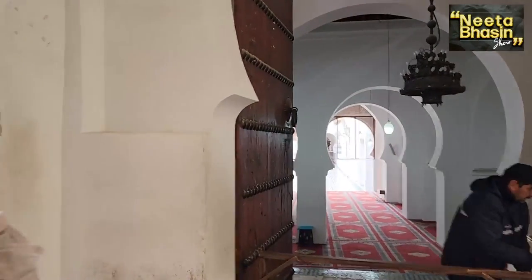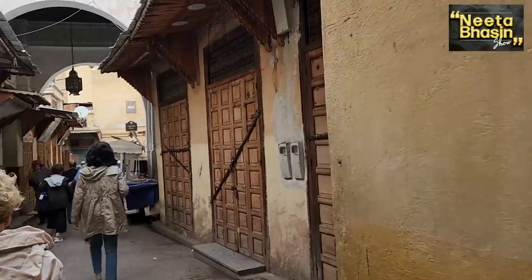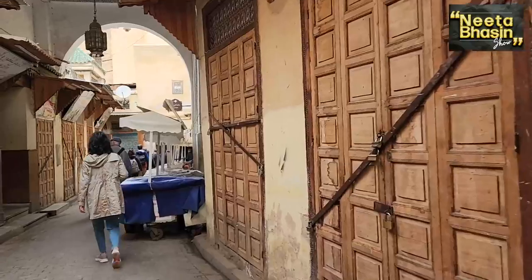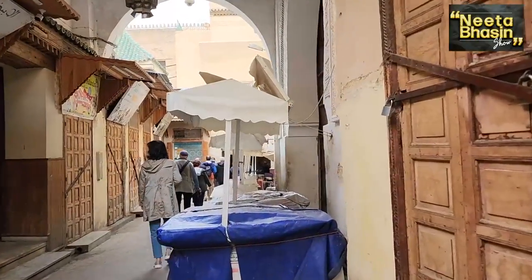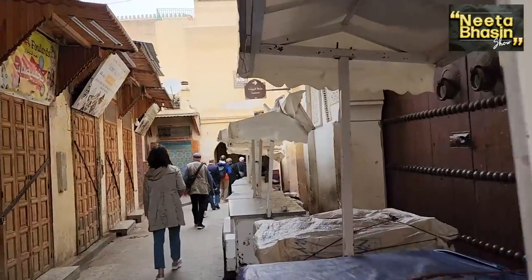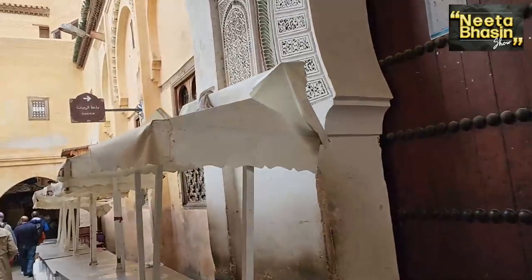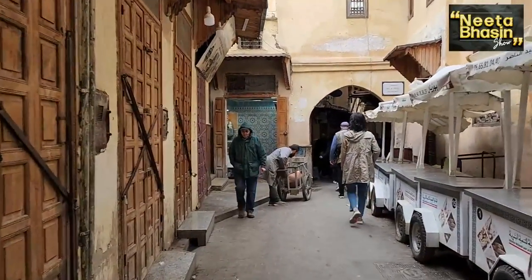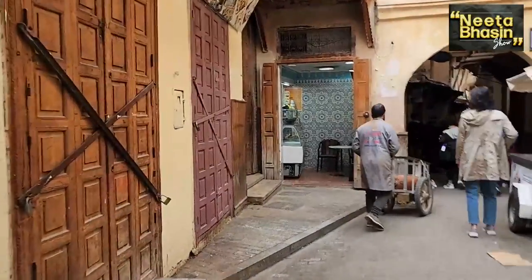One is called Dhar and one is called Riyal. There are two or three bedrooms in the Dhar. The big house is called Riyal, with five to six bedrooms. There is also one called Havali — like a Havali type, very colorful.